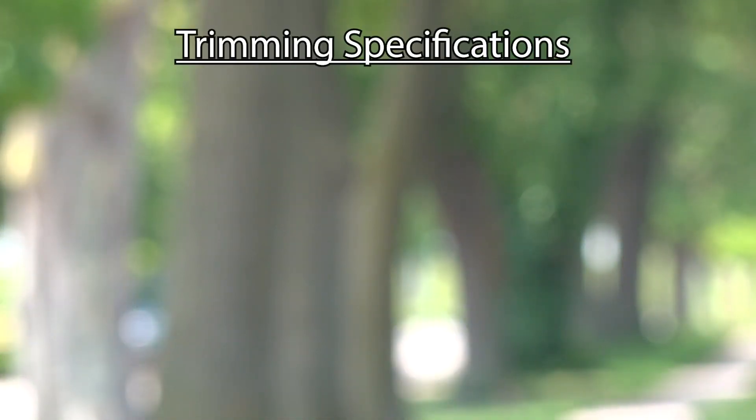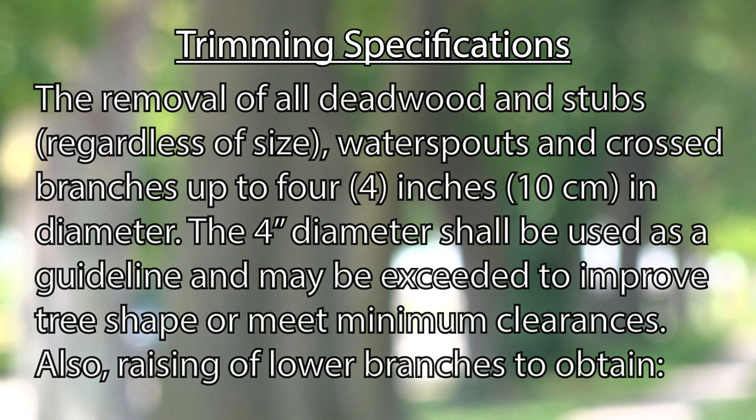Sometimes we may trim a tree and it doesn't look as aesthetically pleasing as it would normally look. That means we are trying to make sure that the tree is safe while also keeping it healthy. Our approach to trimming follows the arboricultural standard, which is internationally renowned and established. We ensure that we remove all dead limbs and stubs from the tree regardless of size, and we remove all crossed branches and water sprouts that may make the tree less healthy.